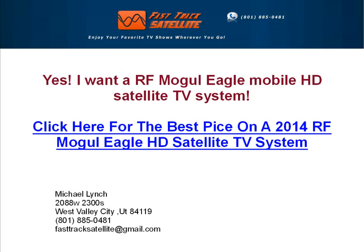Click here for the best price on a brand new 2014 RFMogul Eagle HD satellite system now, or call Mike Lynch at 801-885-0481.